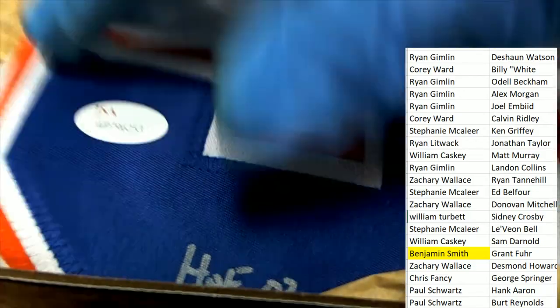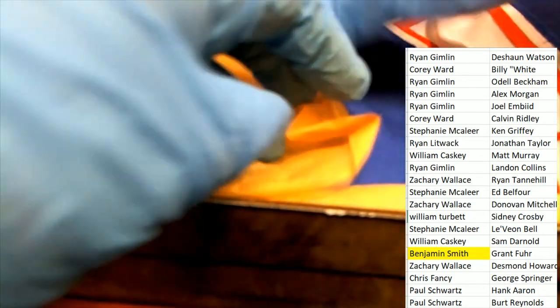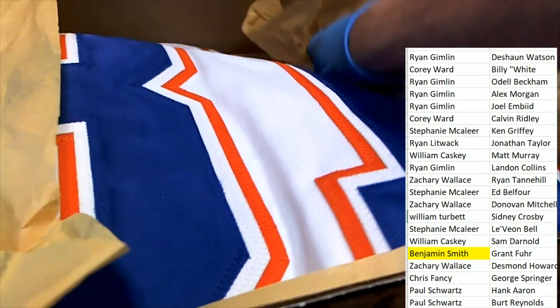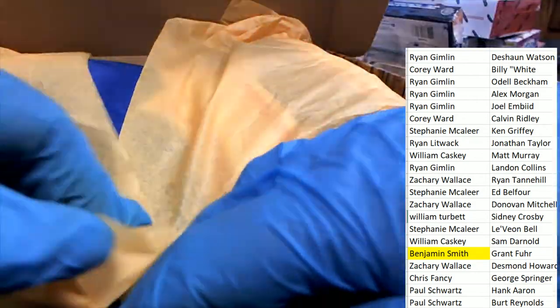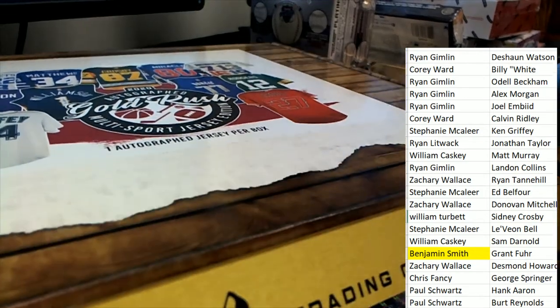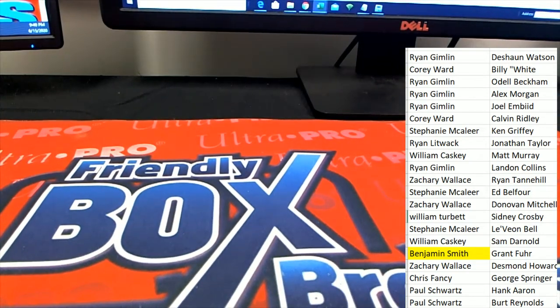It's pretty cool, it's a nice hit. Anytime you're getting a great hall of fame autograph — that's just really, really cool. And this jersey is a wall-hanging type piece. Benjamin S, congratulations on the nice hit in the break!